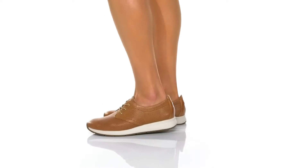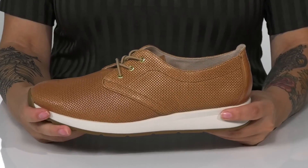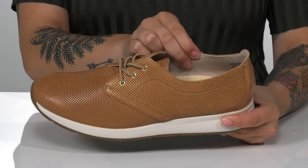These sweet sneakers have a woven, embossed leather upper. There are bungee laces allowing you to slip these on very easily. There is an almond toe silhouette with a soft inner lining that's going to feel great against the skin.